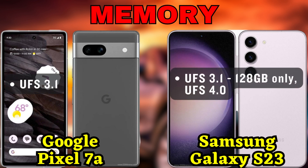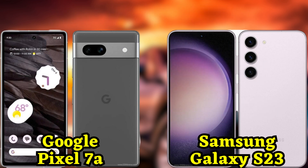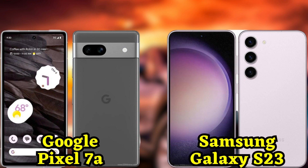Moving on to the cameras, the Pixel 7a features a dual camera setup. It has a 64-megapixel main camera with Pixel Shift technology, enabling you to capture stunning, detailed shots. Additionally, there's a 13-megapixel ultra-wide camera, perfect for capturing those wide-angle landscapes or group photos.